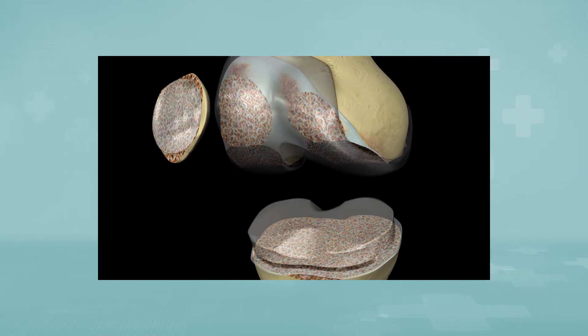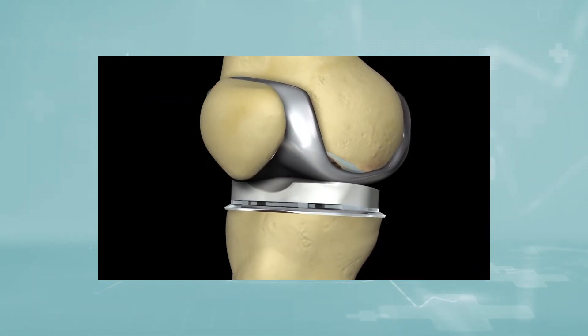Two or three days of hospital stay are enough for wound care and pain management. After relieving the surgical edema, physiotherapy is begun and range of motion is enhanced with further rehabilitation. Most people who have total knee replacement surgery experience a dramatic reduction of knee pain and significant improvement in the ability to perform common activities of daily living.